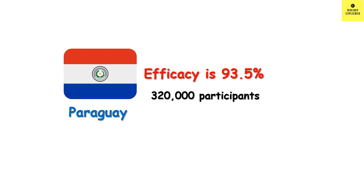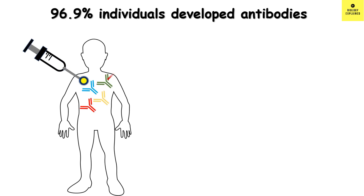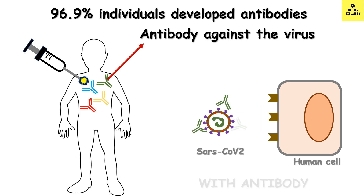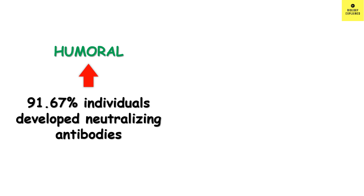Looking at antibody response, 96.9% of vaccinated individuals developed antibodies against COVID-19. Among the various types of antibodies, the most important is the neutralizing antibody, which stops the virus from entering the cell. It was found that 91.67% of individuals developed neutralizing antibodies by the 28th day of vaccination.